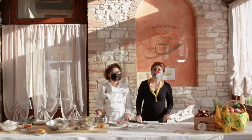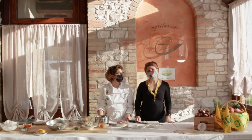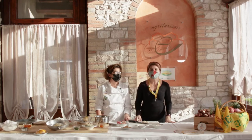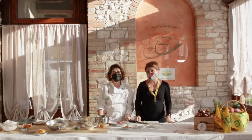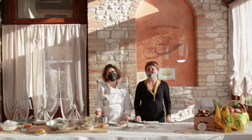Ciao a tutti, benvenuti a una nuova puntata della rubrica Nutrizionista Chilometro Zero. Io sono Raffaella Bocchetti, una biologa nutrizionista, e in questa rubrica vado a incontrare i produttori locali e i cuochi contadini della rete di Campagna Amica, Coldiretti e Terra Nostra.